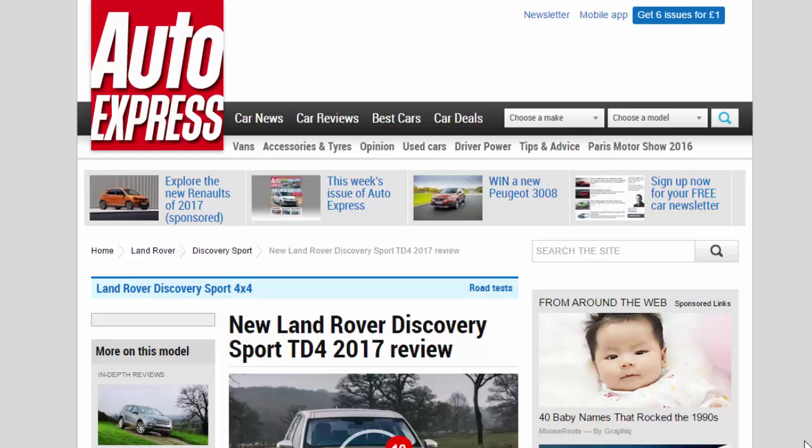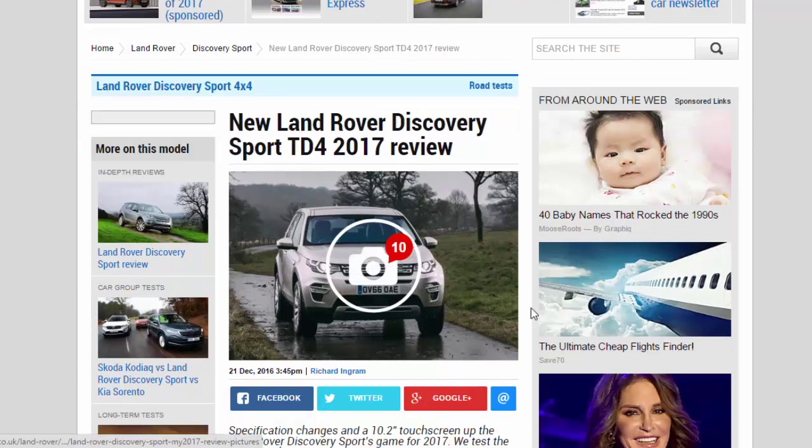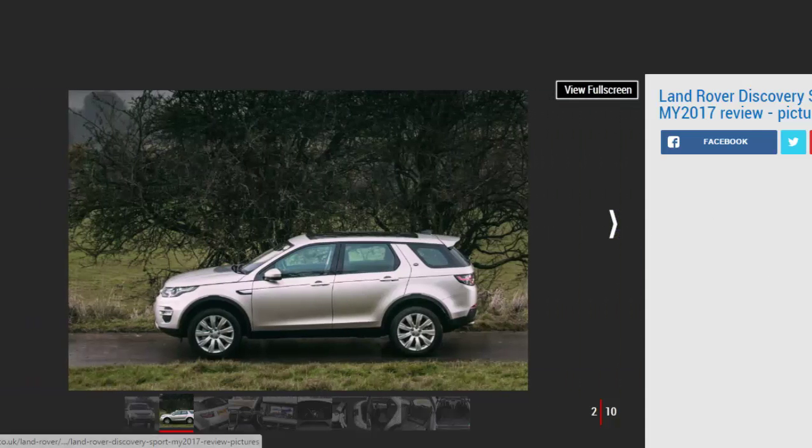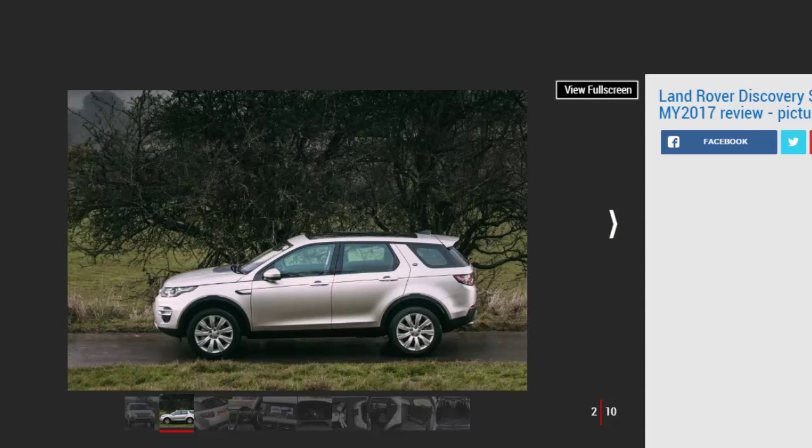New Land Rover Discovery Sport TD4 for 2017: review, specification changes, and a 10.2-inch touchscreen. Here's the Land Rover Discovery Sport's game for 2017 — we test the TD4 diesel. Verdict: four stars.